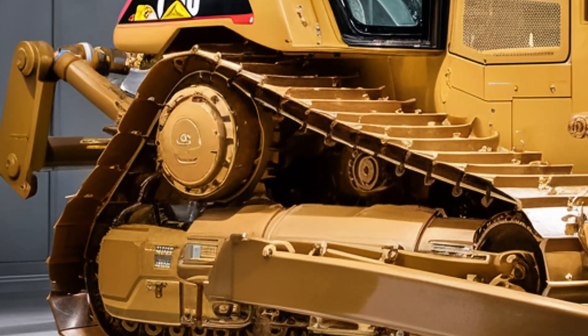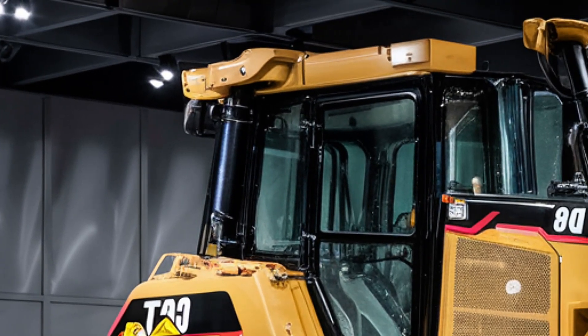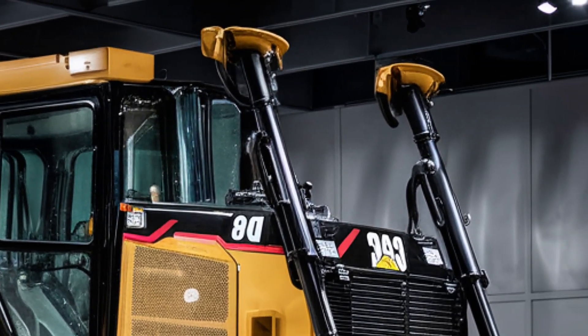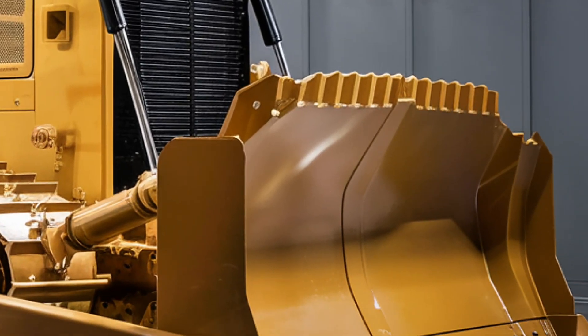Caterpillar's goal with this interior was simple — make it a place where operators feel in control, comfortable, and confident no matter how demanding the job. Now, when it comes to performance, the 2026 Caterpillar D8 is a true powerhouse.